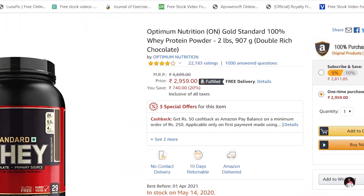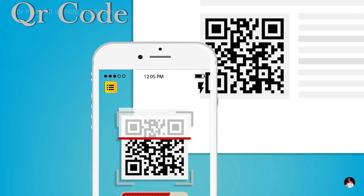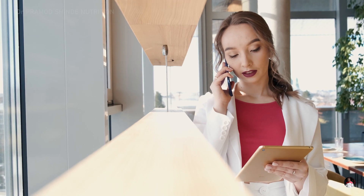Rule number seven: barcode or QR code. Make sure that the barcode and QR code on the container point to the correct URL and give you the correct information about the product. You can use the QR scanner on your phone to get the details. If you notice anything unusual, please get in touch with the supplement company.